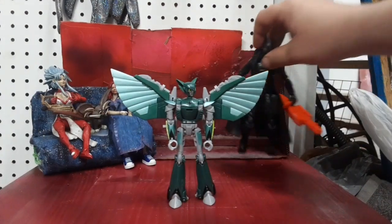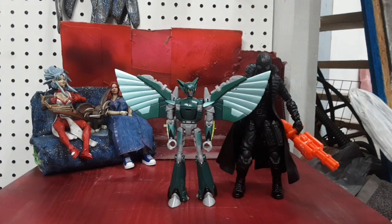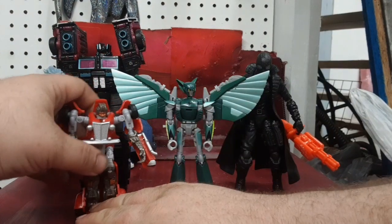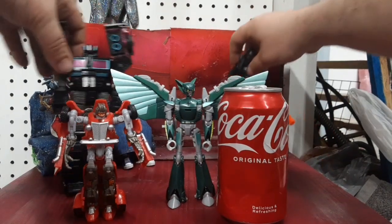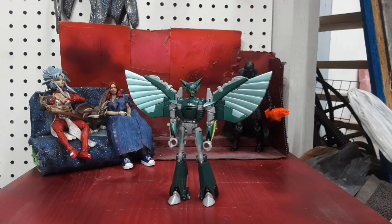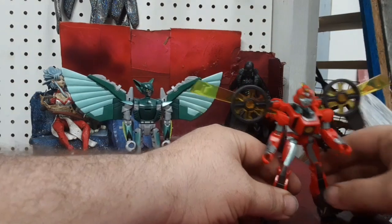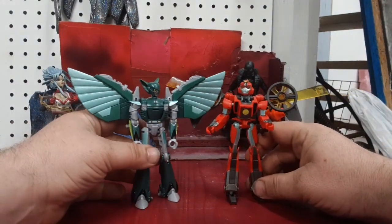Let's go ahead and bring in my size comparisons. We've got Film Noir Spider-Man, we've got Scourge, we've got Hubcap, and I've got Soda Can. And we've got to bring in the Siege Carbots. And because it's nearby, let me bring in Wavemaster Twitch. They actually look pretty good next to each other. I like the way they look.